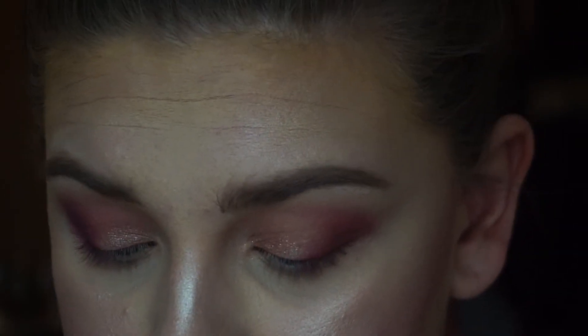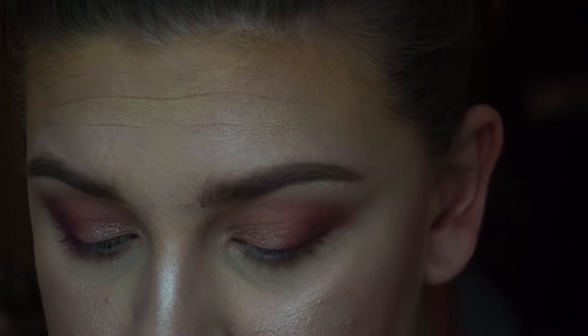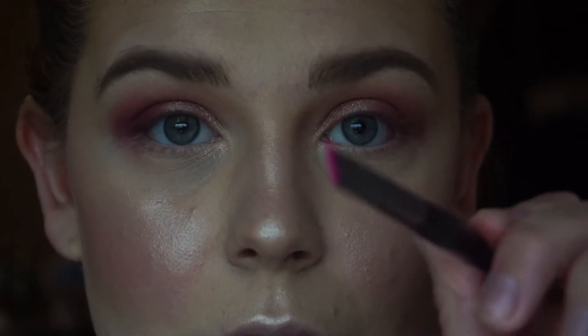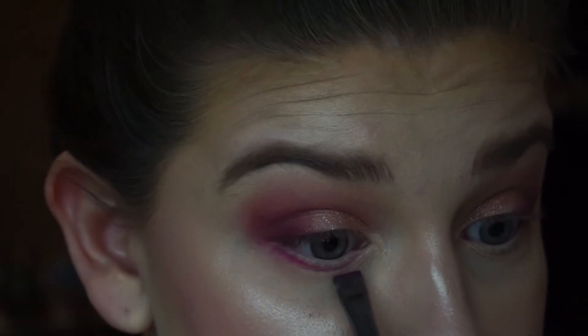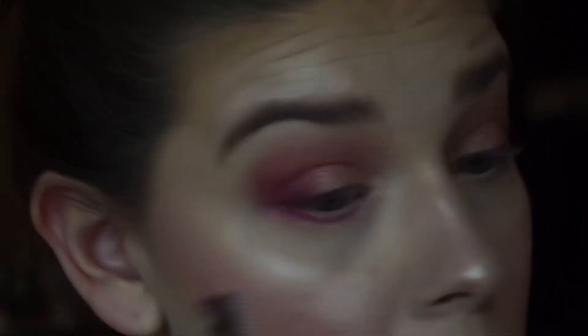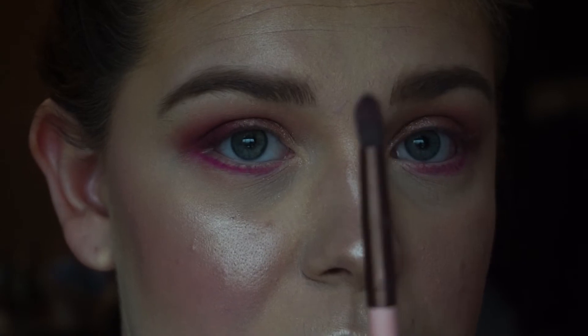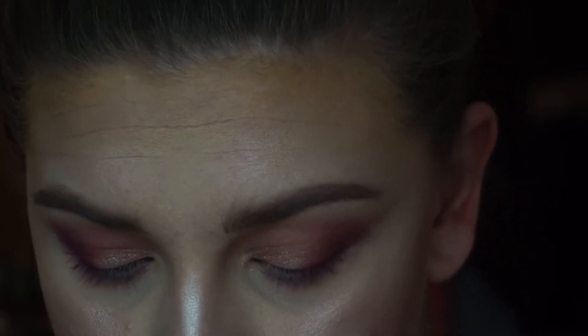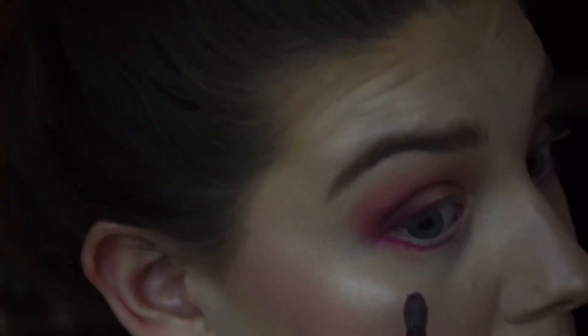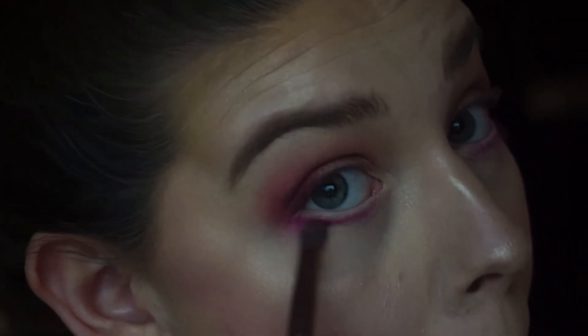On a pencil brush, I want to do a pop of pink — I take Tipsy Girl, which is bright pink, and stamp it on the lower lash line. Then I take a little fluffy brush and go into Lolly Mama, which is a deeper pink, to blend it out.